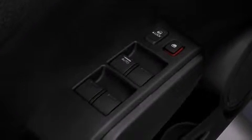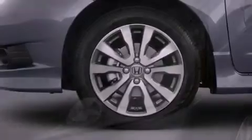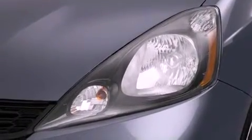All of the following features are included: a low tire pressure indicator, traction control and stability control systems, cruise control, a 6-speaker audio system, and a leather-wrapped steering wheel.